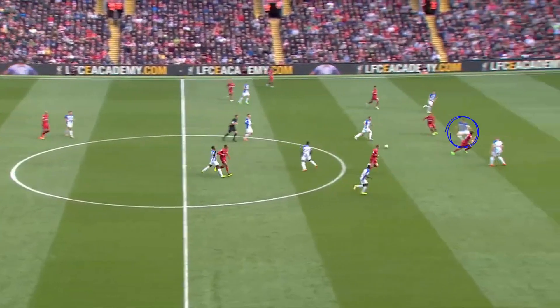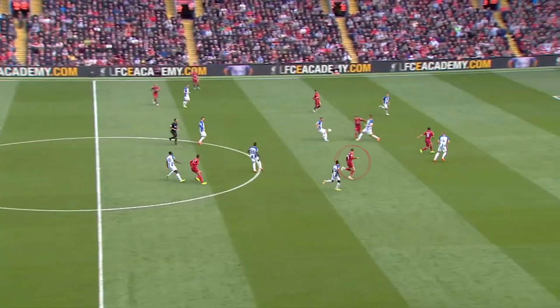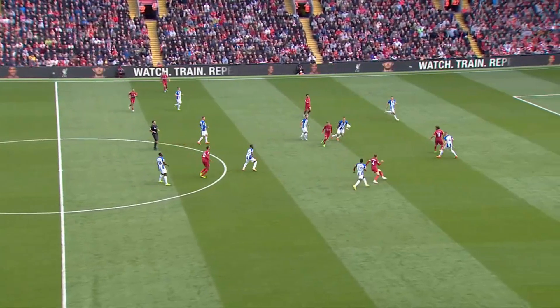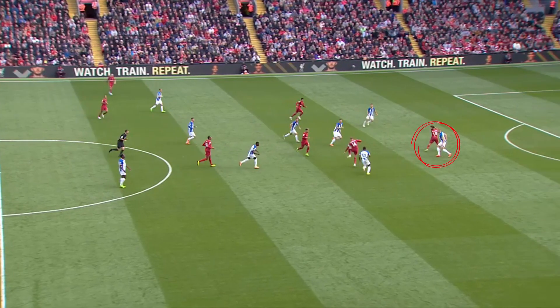Matip's forward pass nearly gets cut out by the Brighton right centre-back stepping in with Firmino, but Henderson gets the fortune of getting on the ball in space from the ricochet. Brighton's right centre-back stepping in leaves the left centre-back one against one with Salah, who's trying to run in behind.